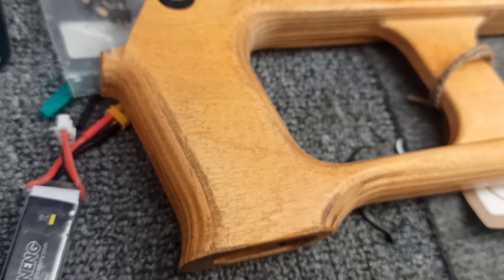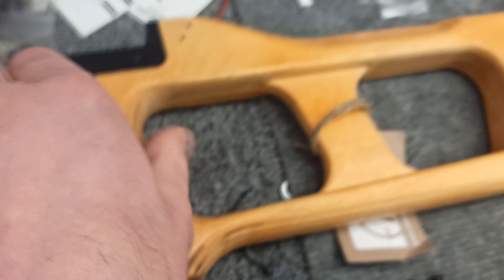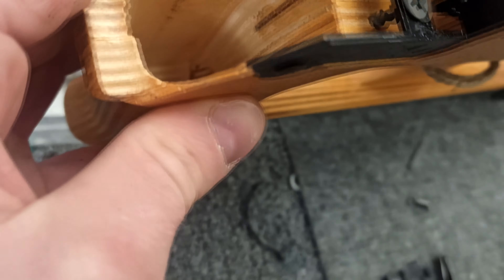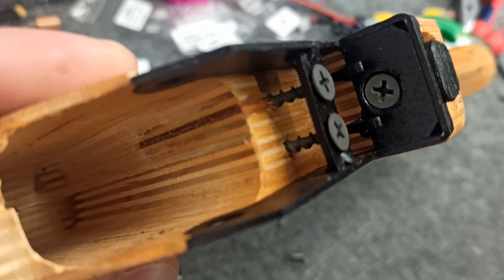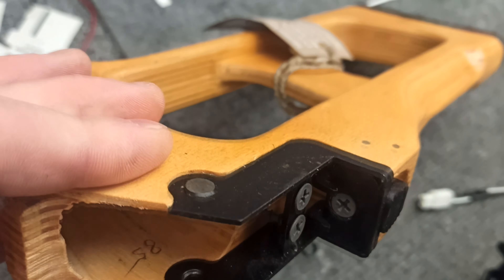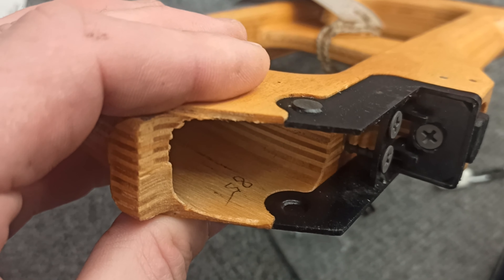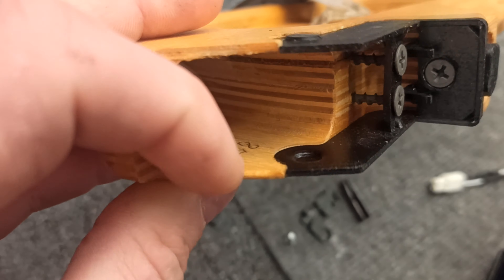Looks like they just got some piece of wood and scraped the thing out of it, with beautiful screws in there. The whole thing was wobbling around.